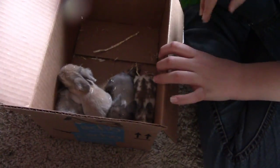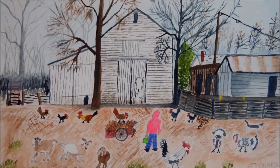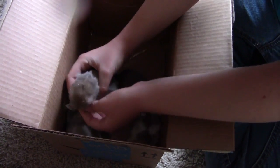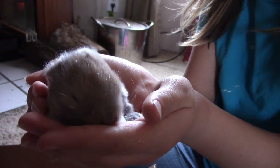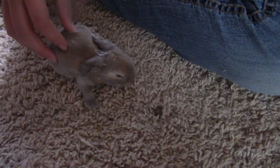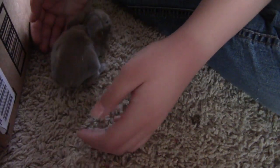Hey, we got a little box with a lot of cuteness overload in it. They have their eyes open too. These are our little Holland Lops — Holly and Theodore's little babies. Little hopster's family. This one has really big ears. They're so cute.